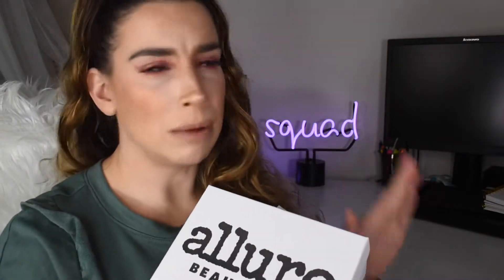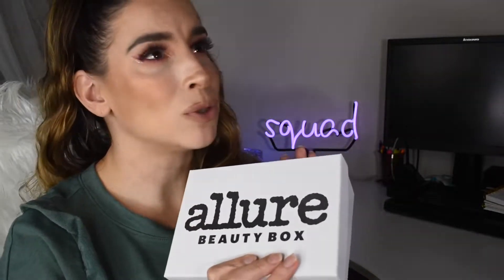Some months have been exciting, some months have been like okay, you know, that's cool. Allure also collabed with Huda Beauty which was one of my absolute favorite boxes — we got full lashes, we got a liquid lipstick, we got a little cute perfume sample of that vanilla musk perfume she has. But this month with ABH I'm so excited.